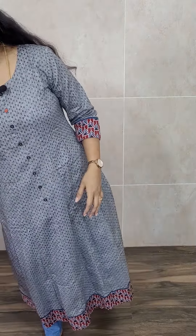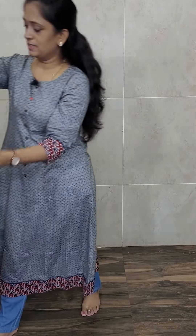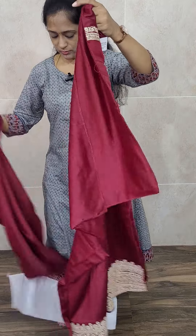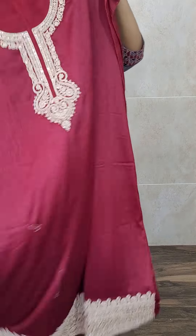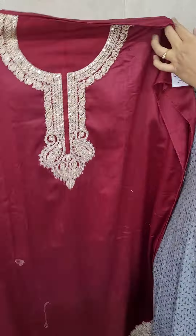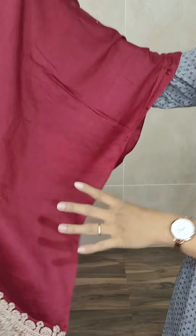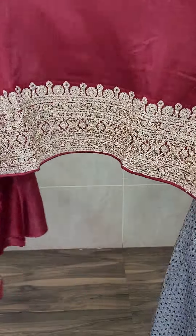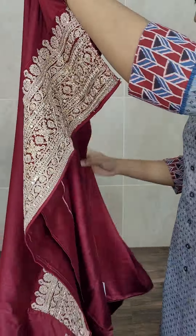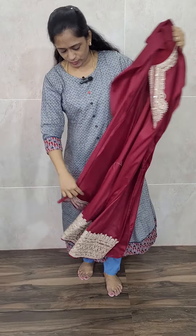Next item is also a very beautiful Dola silk — dark maroon color Dola silk top. Very rich item. In the yoke you get a very beautiful patchwork, and in the daman also you get a very very rich patchwork. You also get simple patchwork for the sleeve. This is a simple top but with rich patchwork details.